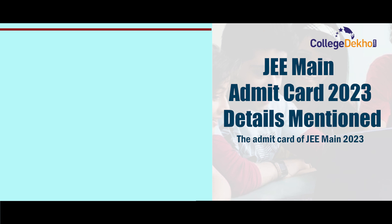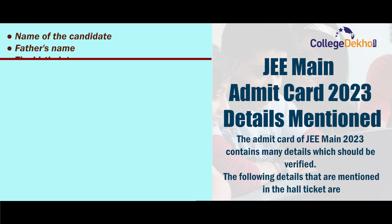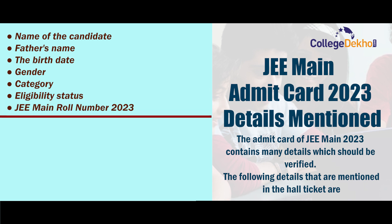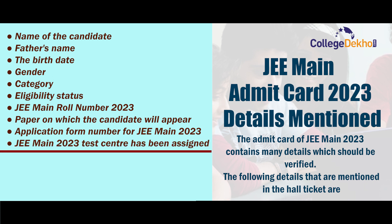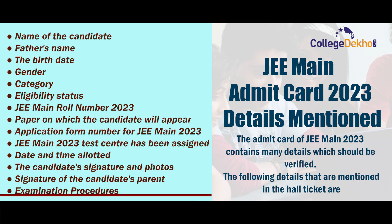The admit card of JEE Main 2023 contains many details which should be verified. The following details are mentioned in the hall ticket: name of the candidate, father's name, date of birth, gender, category, eligibility status, JEE Main roll number 2023, paper on which the candidate will appear, application form number for JEE Main 2023, JEE Main 2023 test centre assigned, date and time allotted, the candidate's signature and photo, signature of the candidate's parent, and examination procedures.